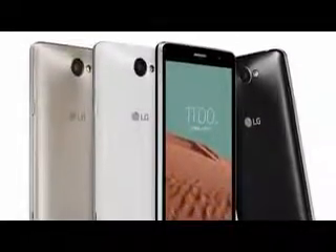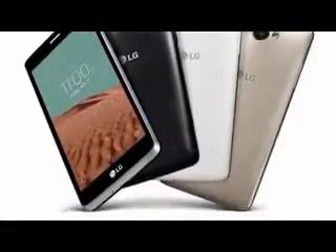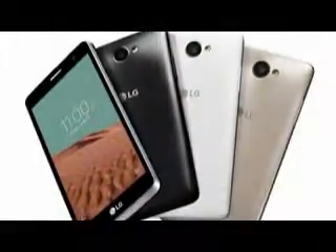LG has officially announced the successor to last year's Bello smartphone. Unimaginatively named Bello II, the mid-range device will be available in Latin America and India this month, followed by Europe and the Commonwealth of Independent States in Q3.